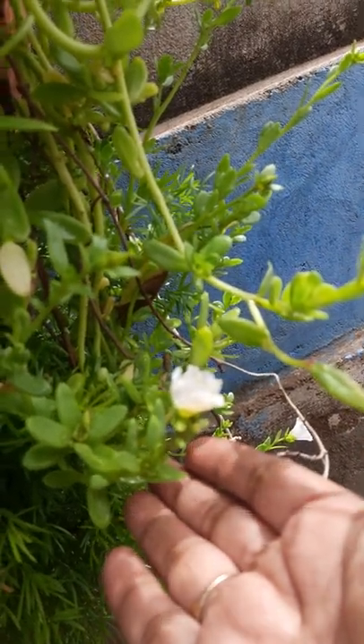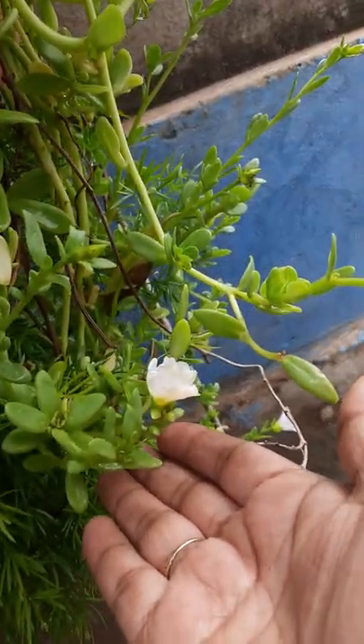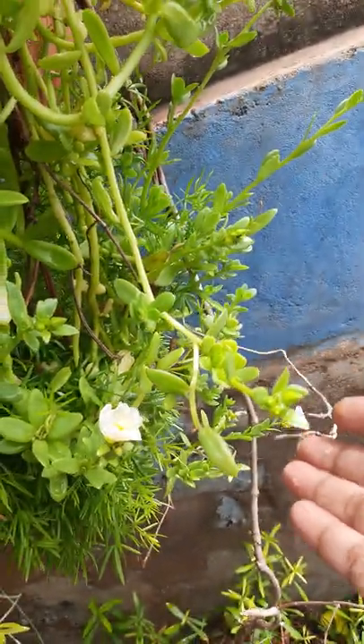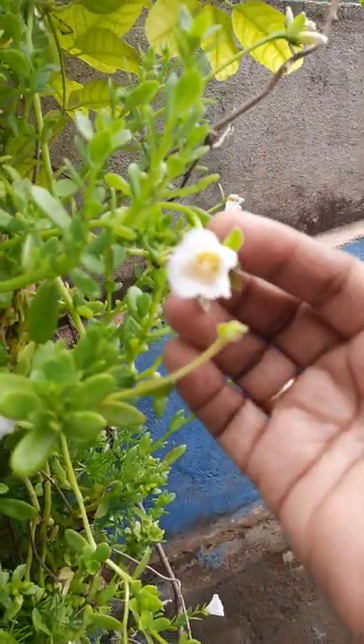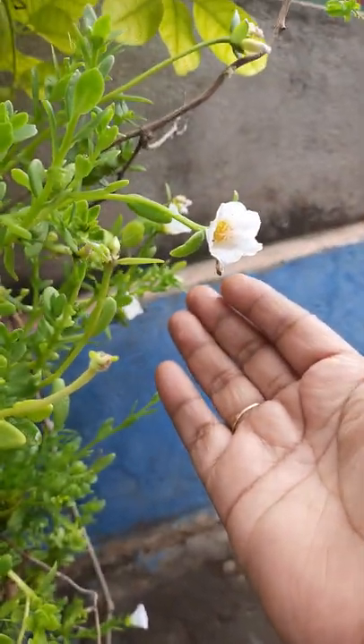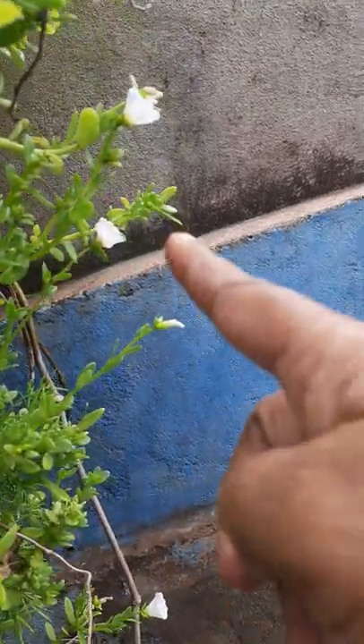Some hanging plants are there. These are very beautiful, these are white in color. Some are orange, but still orange flowers are not there yet. Rain is falling, so all are blooming here.